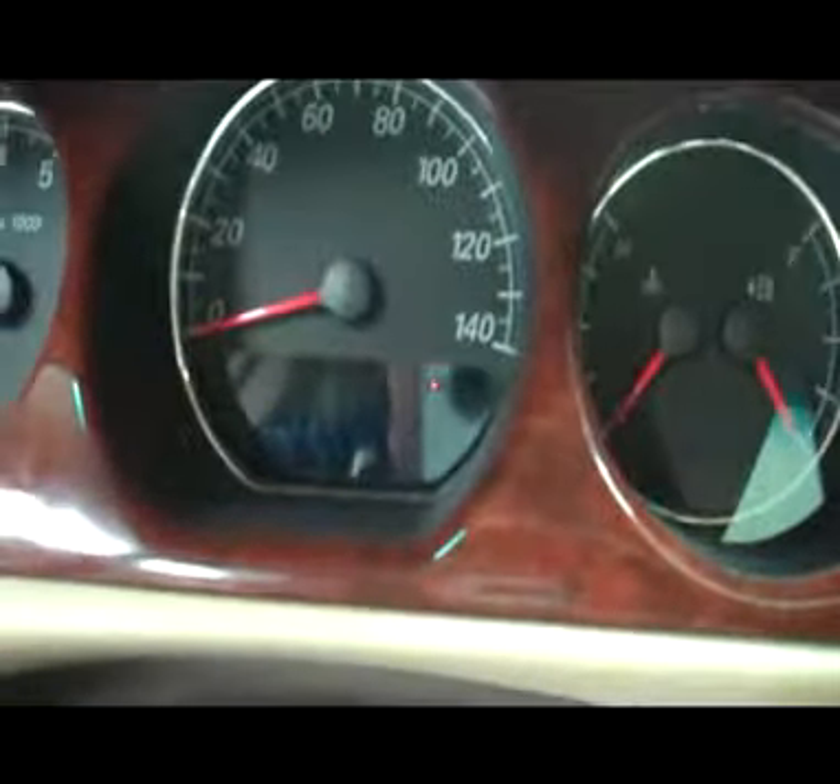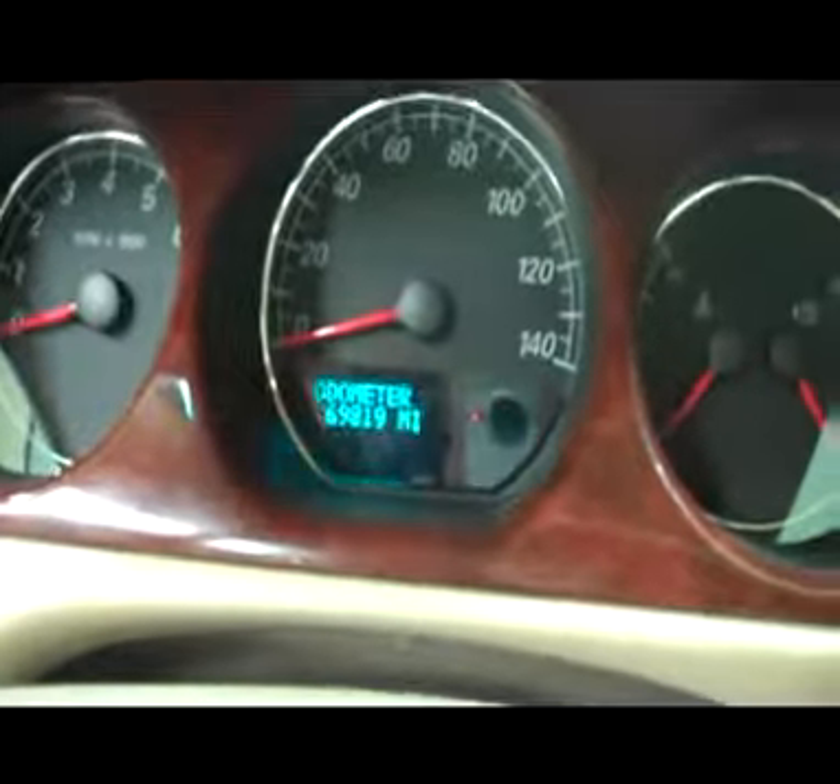Real nice gauge cluster. You're looking at 69,819 miles, CD player. Real nice center, passenger seats in great shape, so is the floor, the dash and the door with that wood grain going throughout the interior. It does have OnStar as well as Homelink. As you take you inside, very nice and clean. The center console does pull down. Real clean floors, door panels are in great shape.